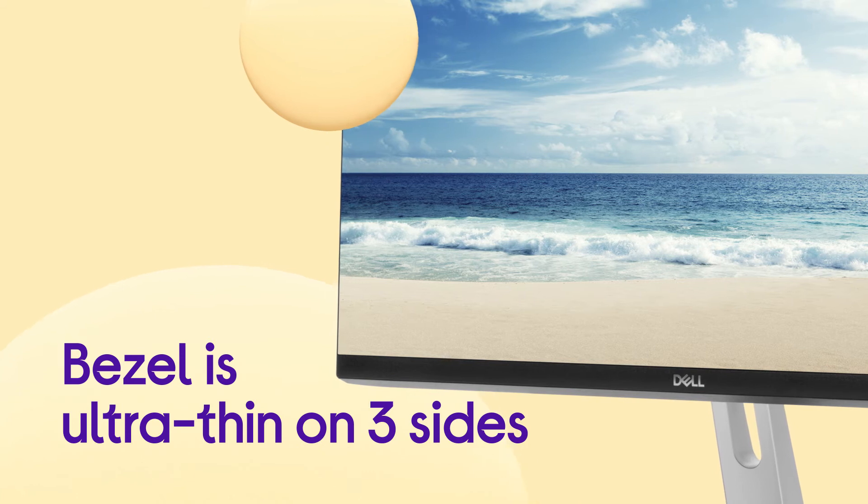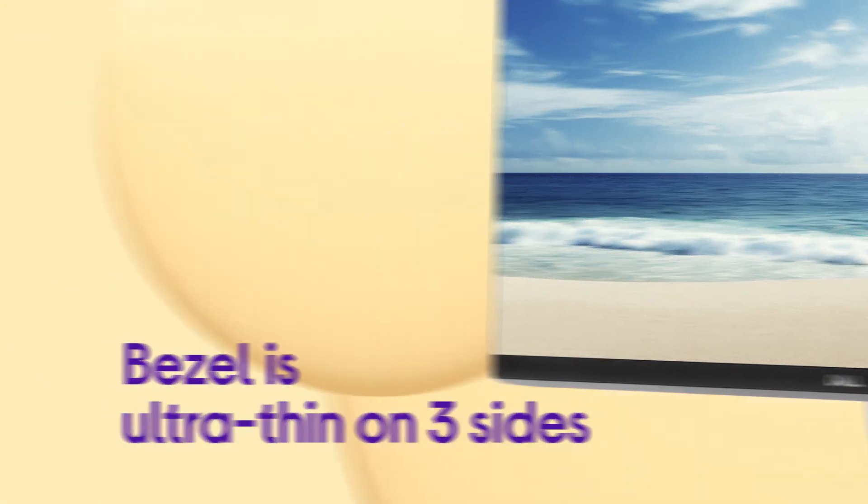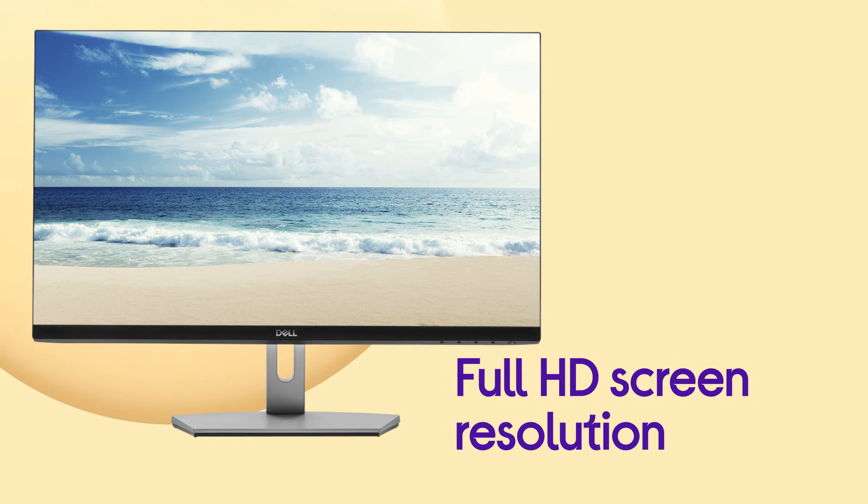The bezel is ultra-thin on three sides and with a full HD screen resolution, you get a clean, clear, distraction-less display.